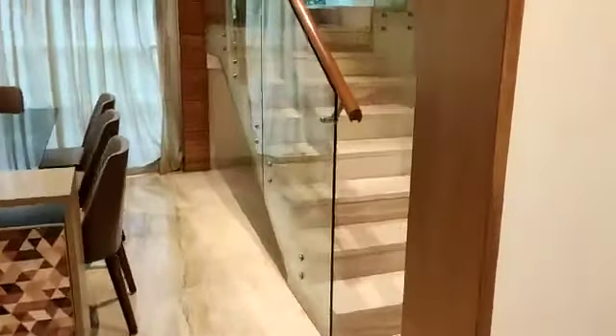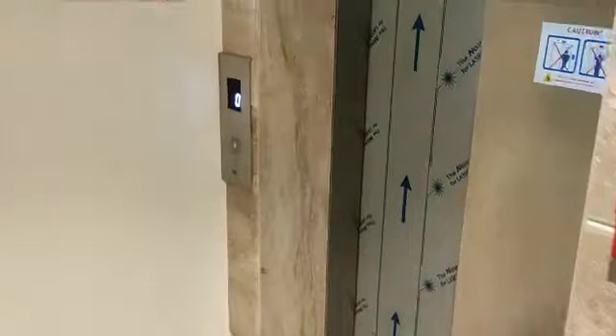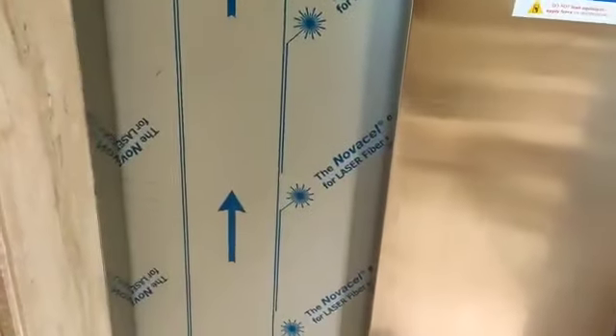So we will see the upper floors of this row house, but before that let me tell you that in this 4 BHK row house, you have a private lift as well. This is the private lift provided — it is by Kone Elevators.